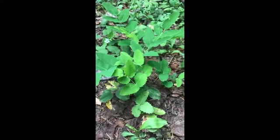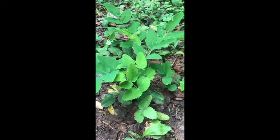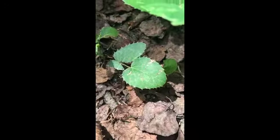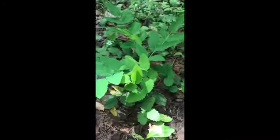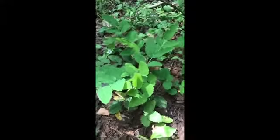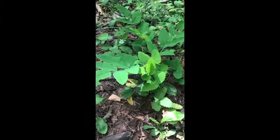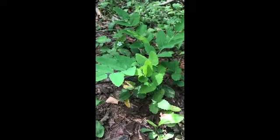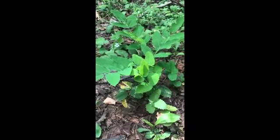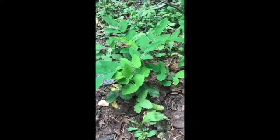Oregon grape — Mahonia repens. This is some nice fresh green growth. A lot of times when you see this plant it's a little bit more beat up looking. And a little bit later in the season the leaves will start turning a really lovely burgundy color, at least around the edges. This is a very well-known medicinal plant. A related Oregon grape that grows in the Pacific Northwest is actually on United Plant Savers' watch list, but Mahonia repens here is extremely common in the San Juan Mountains around Durango.